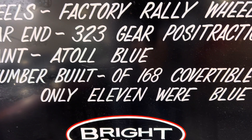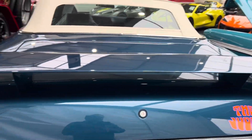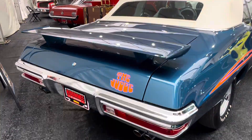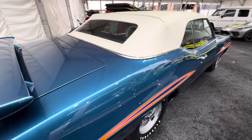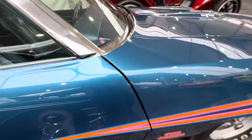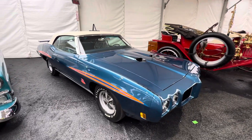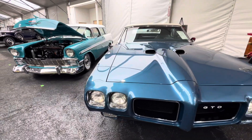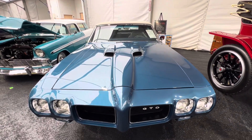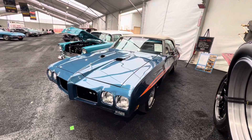Only 168 convertibles were produced and only 11 were blue. What a beautiful car to start the day off with. Love the colors of those stripes. Looking at this thing overall, it's a 9.5 out of 10. I don't really see much wrong at all — it is really restored just correct, right the way it was from the factory.